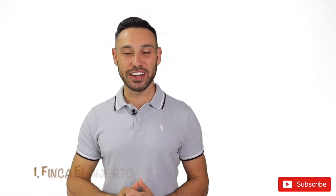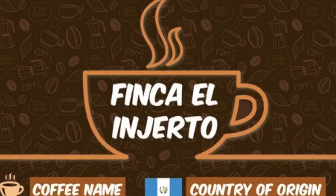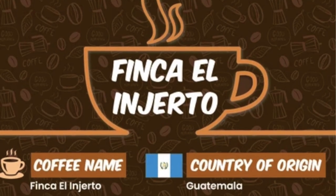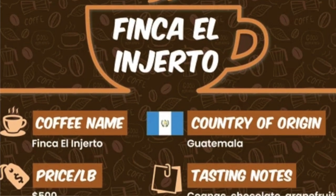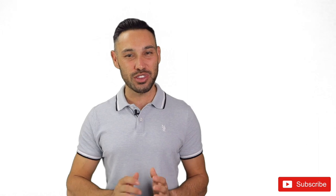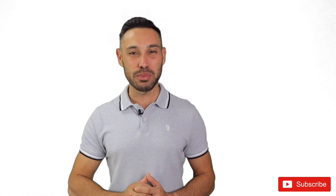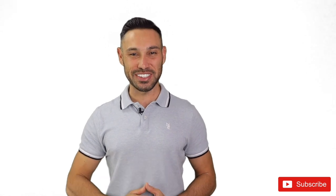The first coffee we are going to look at is called Finca El Ingeto. It comes from a family-owned farm in the highlands of Guatemala. At $500 per pound, Finca El Ingeto is one of the world's most expensive and sought-after coffees. It has a sweet, fruity, earthy taste with a hint of chocolate. It has a smooth but heavy body and a buttery, milky texture with a pleasant aftertaste.